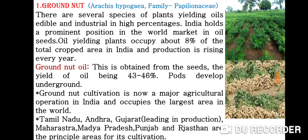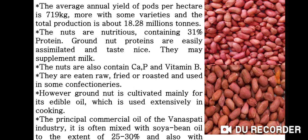Tamil Nadu, Andhra Pradesh, and Gujarat are leading in production. Maharashtra, Madhya Pradesh, Punjab and Rajasthan are the principal areas for its cultivation. The average annual yield of pods per hectare is 719 kg, more with some varieties, and the total production is about 18.28 million tons.